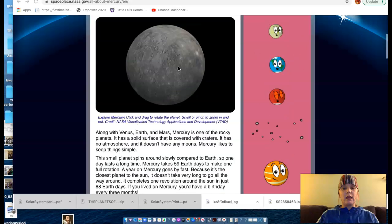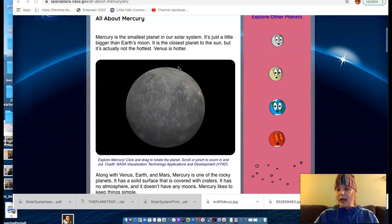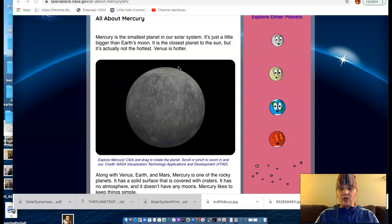Another unique thing about Mercury is that it does not have any moons. It is one of two planets in our solar system that don't have any moons — Mercury and Venus both do not have any.